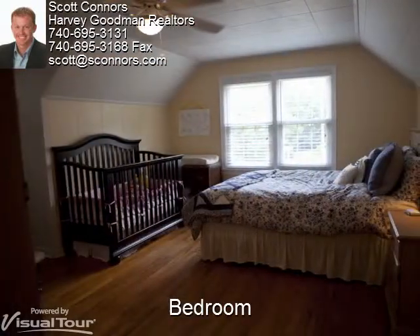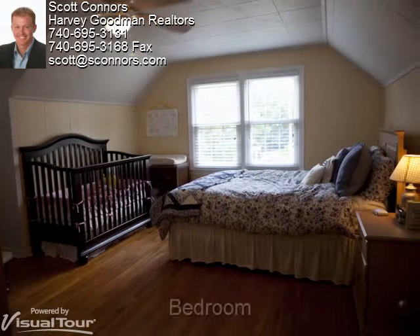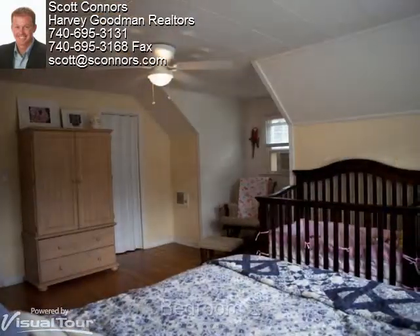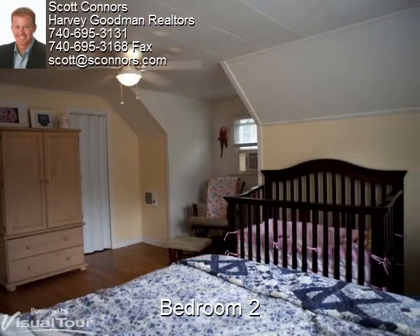The second of four bedrooms has a ceiling fan, neutral walls, and hardwood floors. From another angle, we can see the unique architecture of the room.